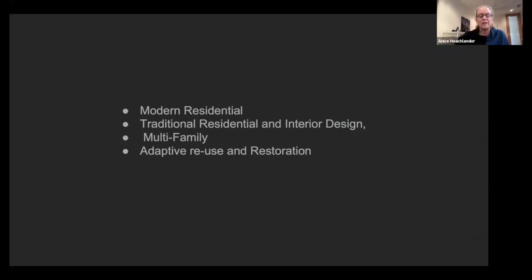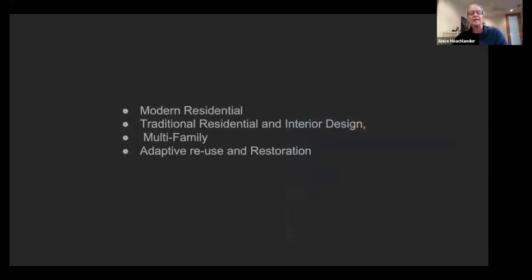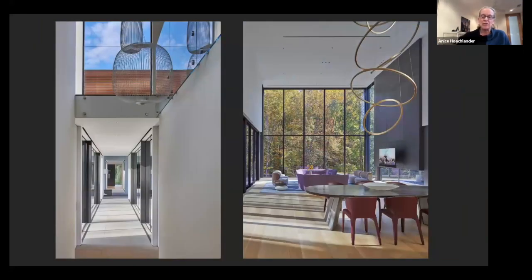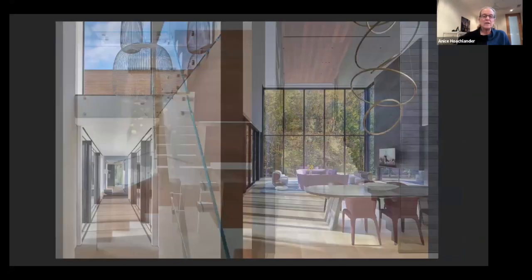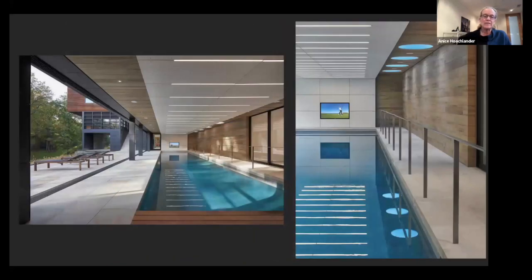Here are some of my clients — not all of them, but these are ones whose projects you'll see in the next images. Most of the work I'm doing these days is modern residential, traditional residential, interior design, multi-family, and adaptive reuse and restoration. This is a project by Robert Gurney — I spent two or three days on site. What you're seeing here is probably just half a day's worth.